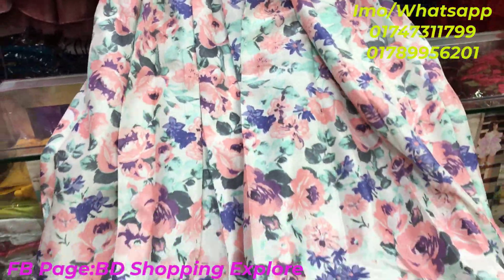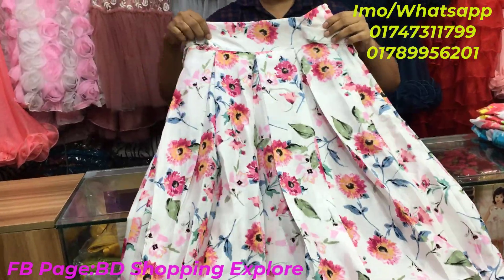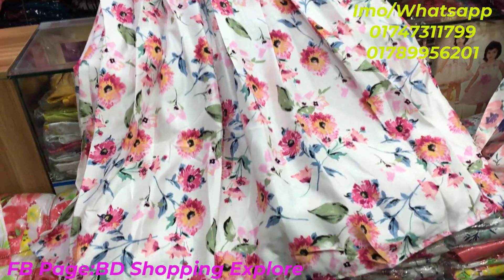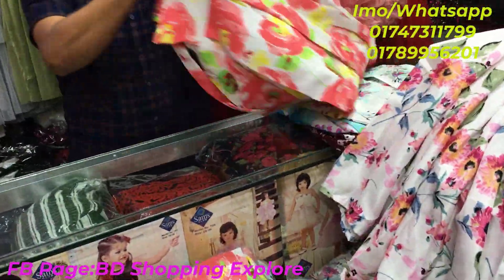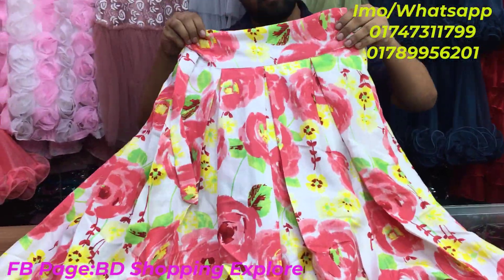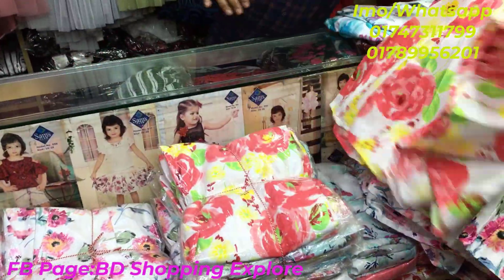This is the white color option — free size. You can style this dress the same way as well. There are different colors and different prints available. The colors are very beautiful and the price is 1,000.